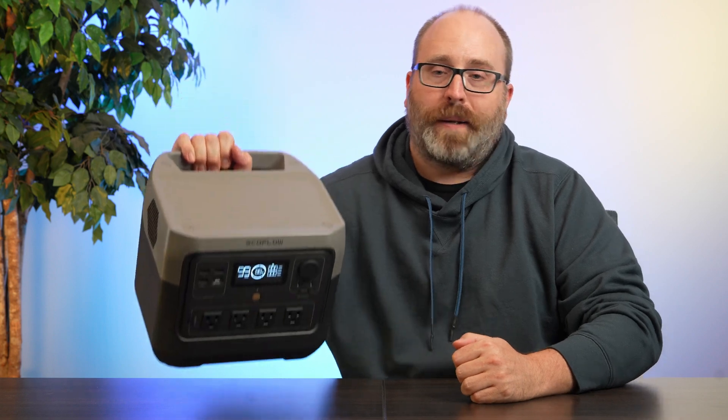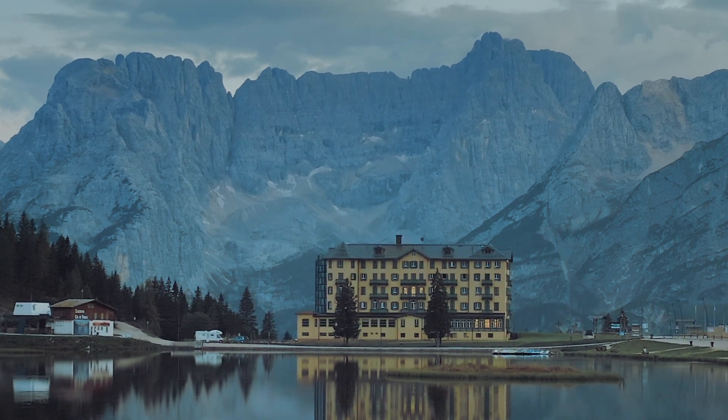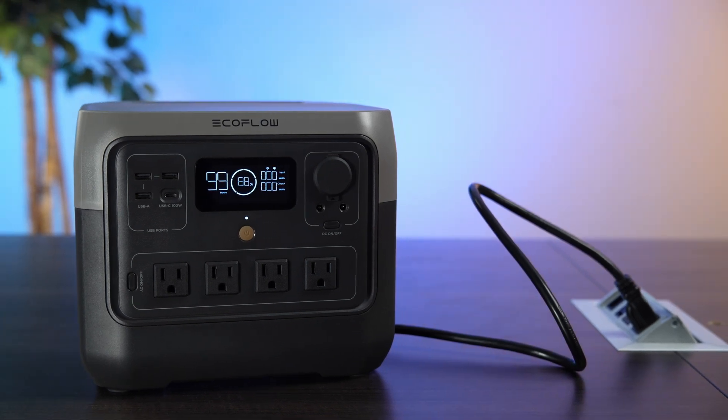At 17.2 pounds, the River 2 Pro is super easy to carry — even my 12-year-old kid can pick it up. We took it on a camping trip and it lasted two nights charging all the devices we needed. It has 45 watt-hours per pound, which is the second highest of anything we tested. And if you get back to civilization, you can charge this thing with its 960-watt fast charging in an hour and a half. That's why it's our best portable.